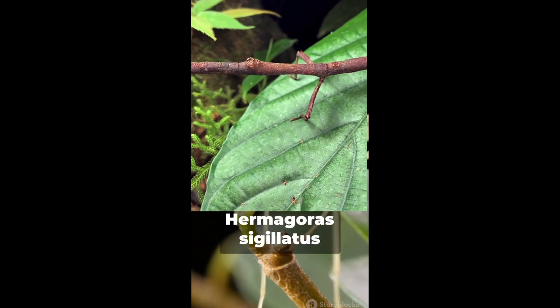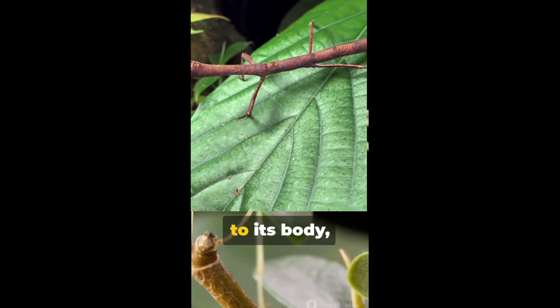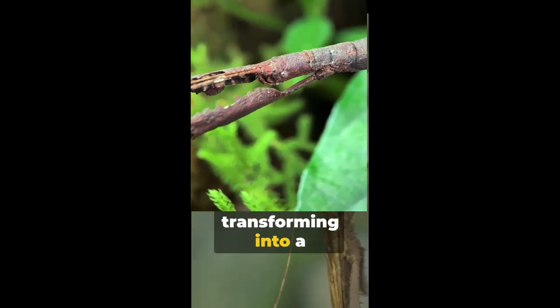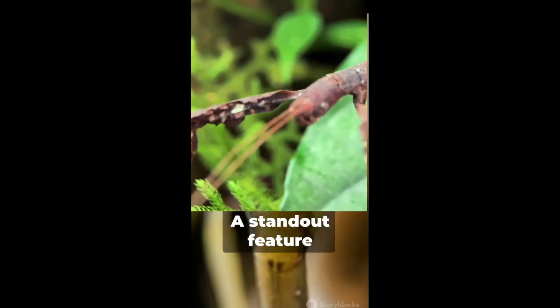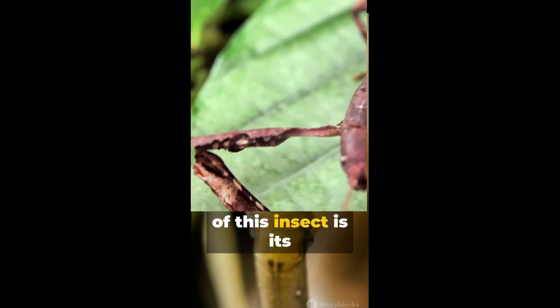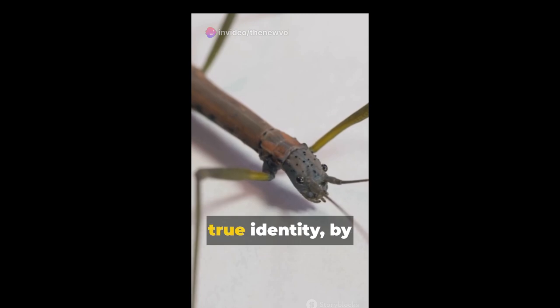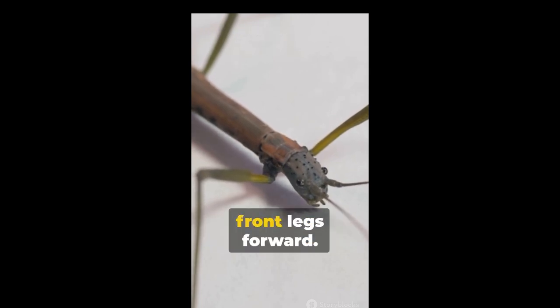To achieve this, Hermogoris sigillatus tucks its legs close to its body, obscuring its insect outline and transforming into a simple, unassuming stick. A standout feature of this insect is its ability to conceal its antennae — often a dead giveaway of its true identity — by bringing its two front legs forward.